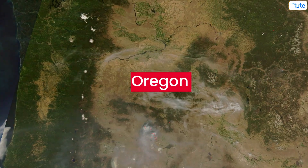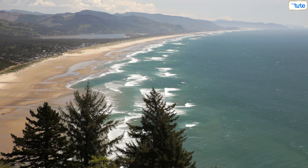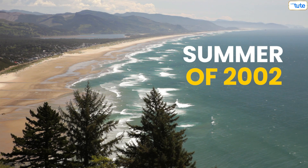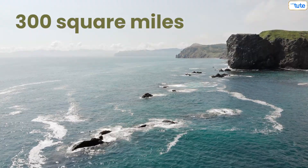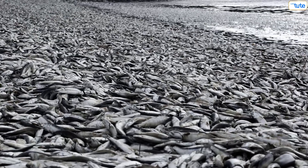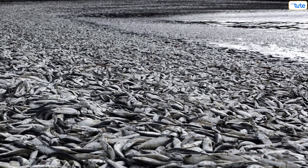Oregon: the dead zone off the coast of Oregon was initially noticed in the summer of 2002. By 2006, it had grown to 300 square miles, that is 780 square kilometers. Only in the summer do extremely low levels of oxygen exist, making marine life hard to survive.